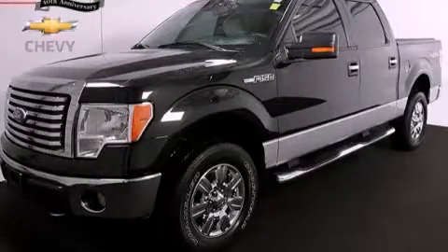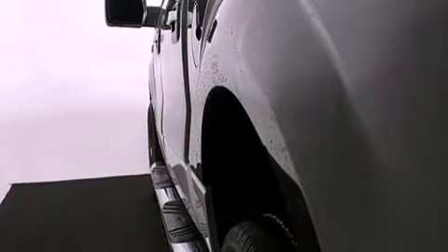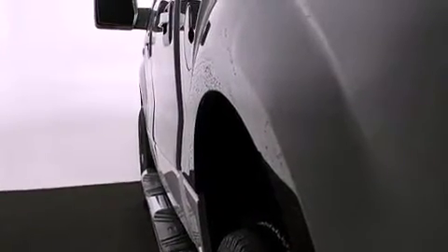This is a 2010 Ford F-150. It has the power to move what you need and the look, too. It has a 4.6-liter 8-cylinder engine, a 6-speed automatic transmission, 4-wheel drive, and a clean non-smoker interior.